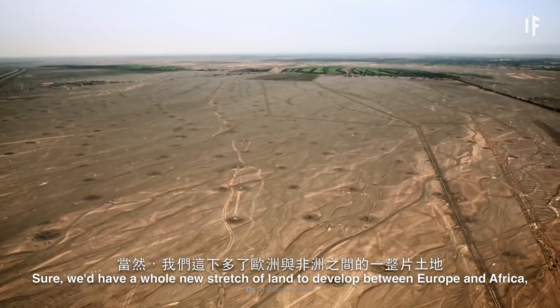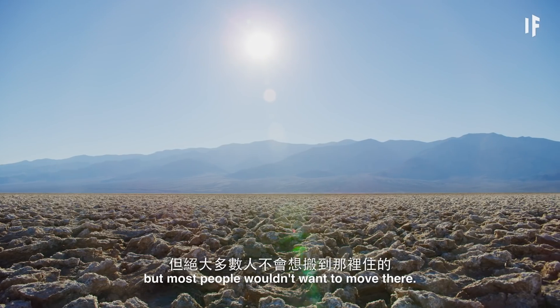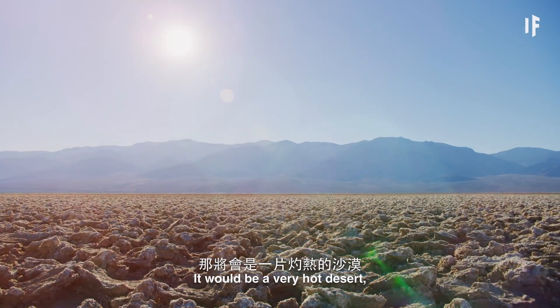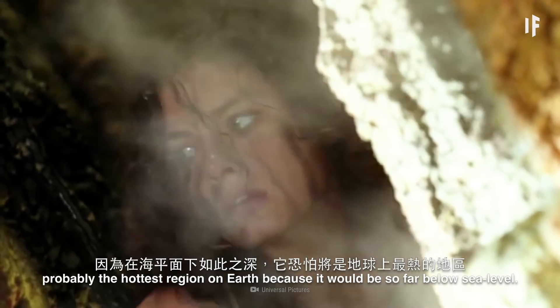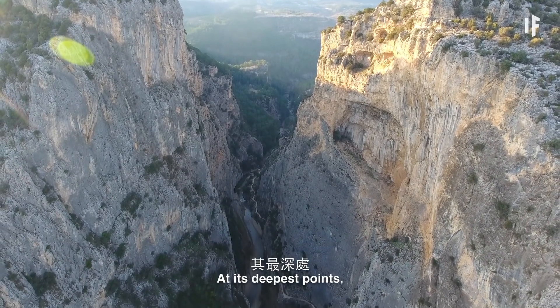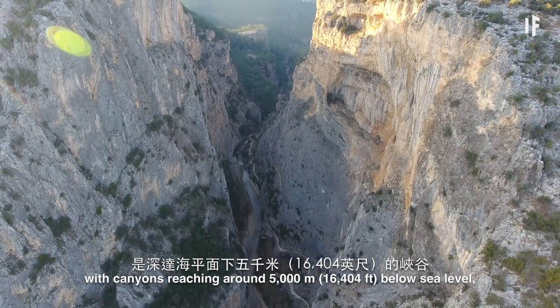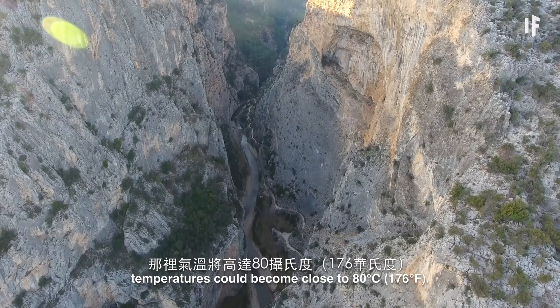Sure, we'd have a whole new stretch of land to develop between Europe and Africa, but most people wouldn't want to move there. It would be a very hot desert — probably the hottest on Earth — because it would be so far below sea level. At its deepest points, with canyons reaching around 5,000 meters below sea level, temperatures could become close to 80 degrees Celsius.